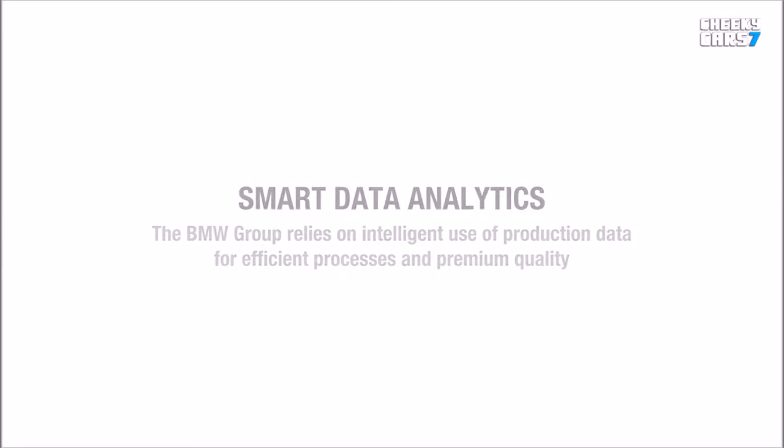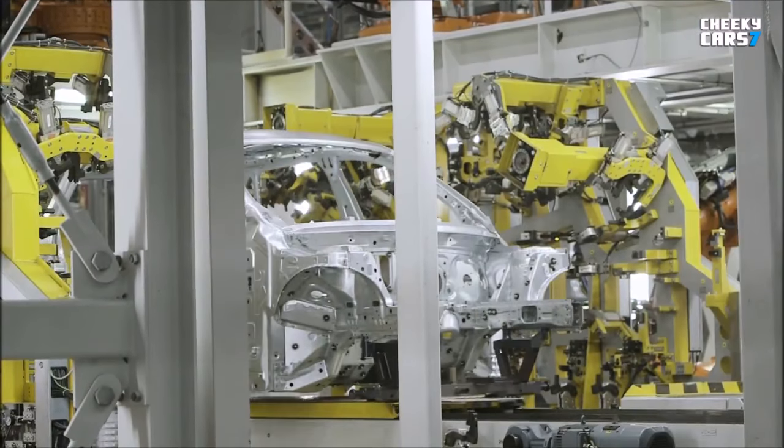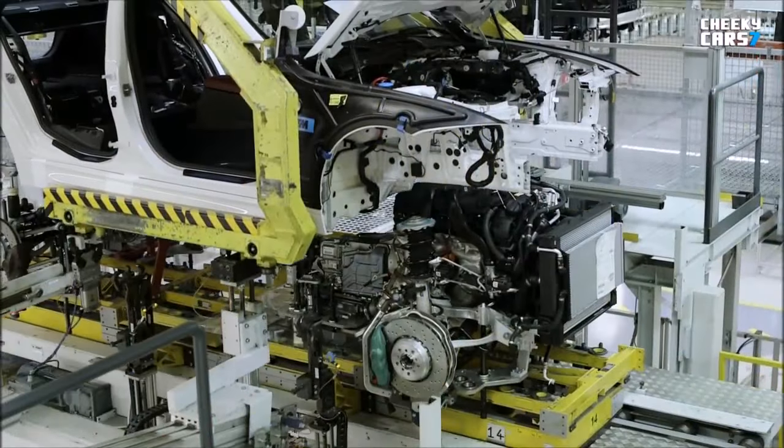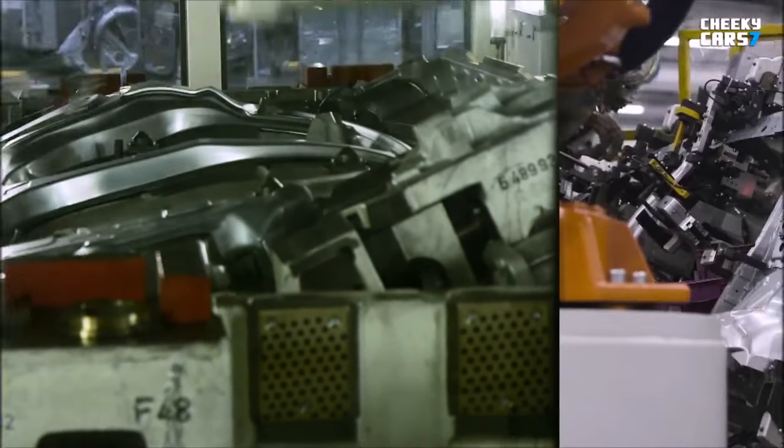Digitalization opens up fascinating new possibilities for the BMW production system. Large quantities of data are generated at many stages in car production. Today, we are already drawing major benefits from intelligent analysis of production data.